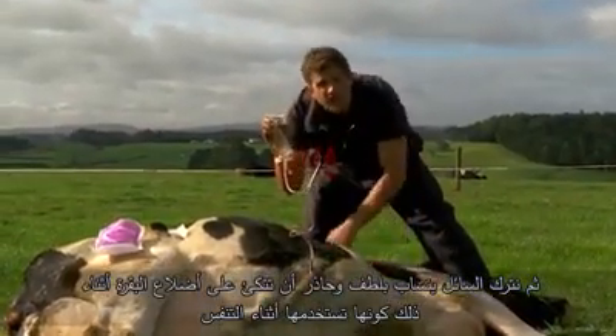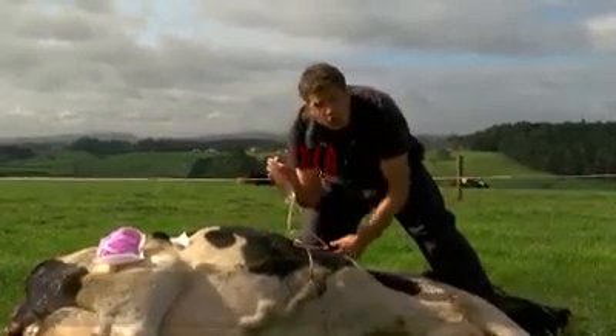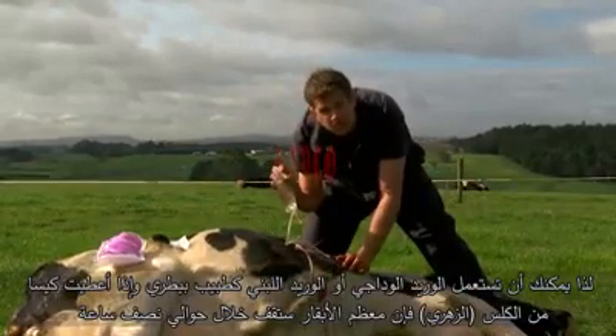Be careful you don't lean on the cow's ribs — she's got to use these to breathe, remember, they've got to go in and out. So you've seen the jugular vein and you've seen this milk vein. These are things that farmers can do, and these are things that vets can do.